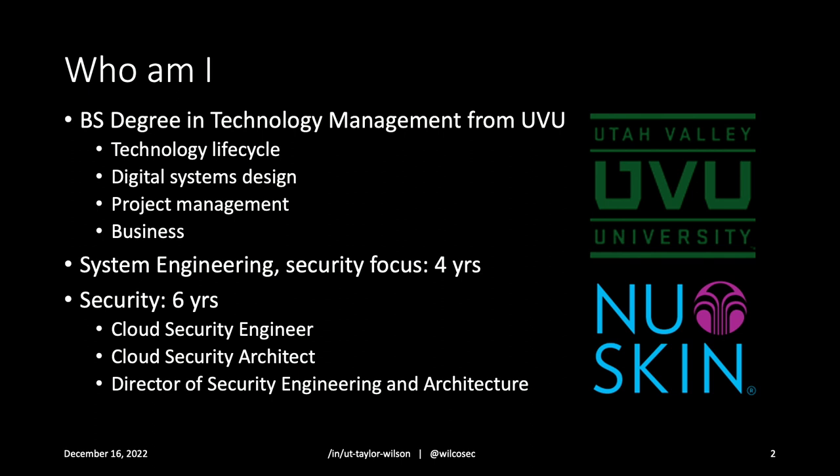Career-wise, I did sysadmin work for a few years, security-focused. I was the new guy on the team at the time, and they said, "Hey, there's this new thing called security. Why don't you go ahead and learn that for us so we don't have to?" And that's how I ended up in the security side of things. The last six years I've been doing security full-time and cloud security, as a cloud security engineer or architect or now director of engineering and architecture at NuSkin just down the street.